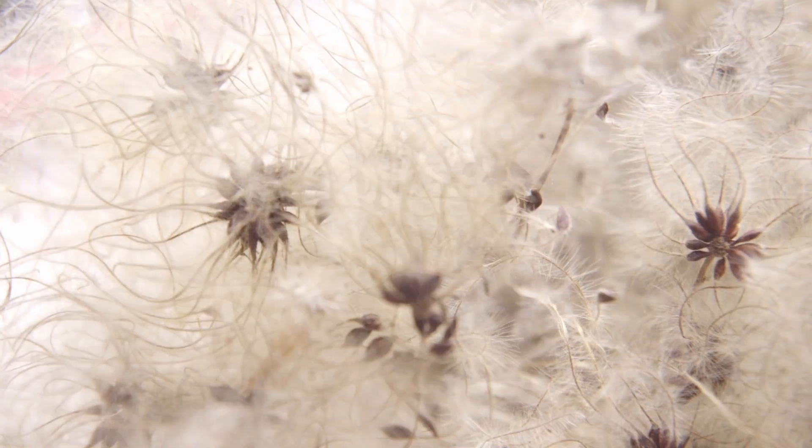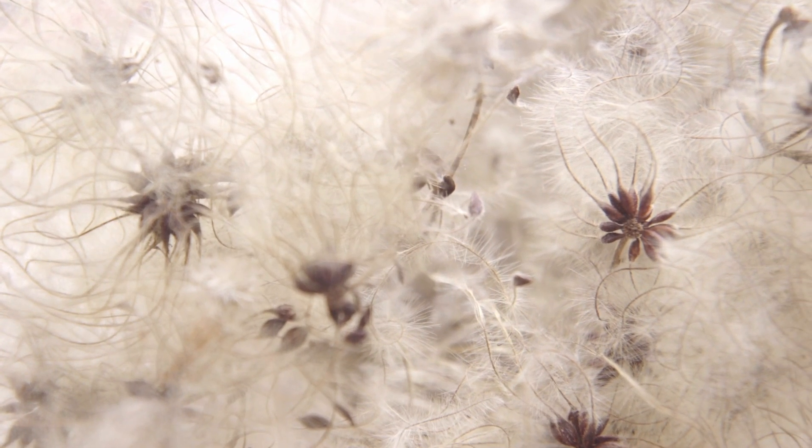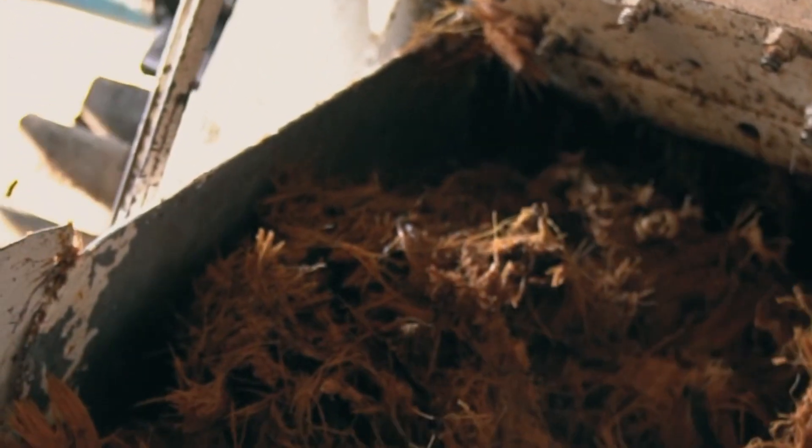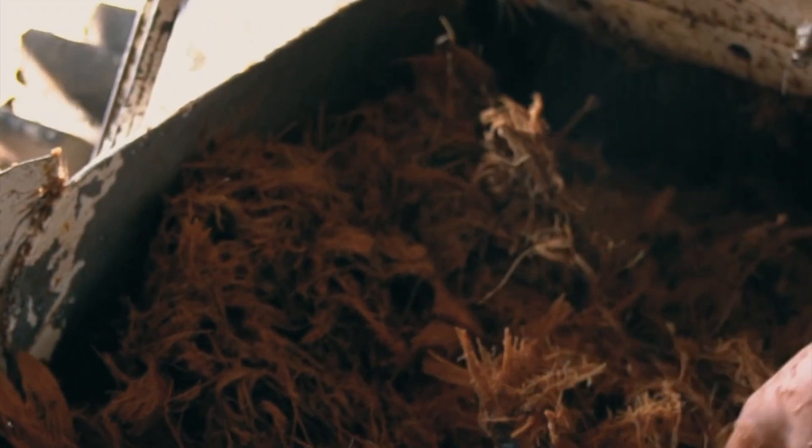Processed cellulose gum is derived from the cell walls of plants, primarily from wood pulp and cotton seeds. The cellulose gum is processed with acetic acid and salt. The acetic acid is a mild acid known as a main component of vinegar.